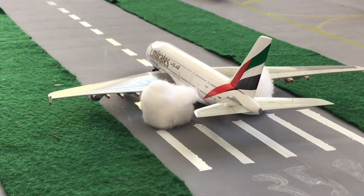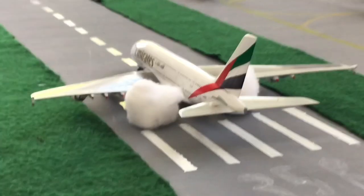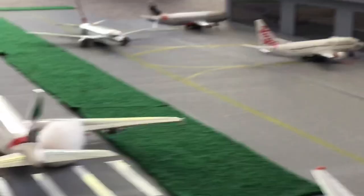Hey guys, Ben and Sam's Aviation here, back with another video. Today we're going to be doing a second Devon Model Local Update. For this update we've got two things to say and one upgrade — our upgrade this week is terminal buildings for the domestic area and the international area.